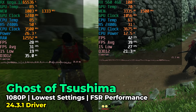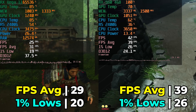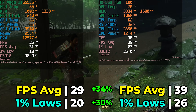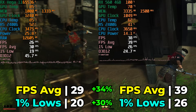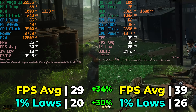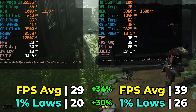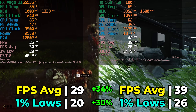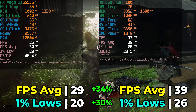Thankfully, Ghost of Tsushima was not the case. Running with the lowest in-game graphics settings and FSR at the performance preset, we do see a noticeable difference - a 34% increase in FPS average and a 30% increase in 1% lows, which are some pretty massive gains. FSR is doing a lot of heavy lifting here, and the 1% lows still aren't reaching a level I'd be happy with. That said, this is a $60 upgrade for an already extremely cheap system, bringing it much more in line with modern hardware. I'm actually very curious to see how this compares against something like the 780M - let me know down below if you're interested in that comparison.